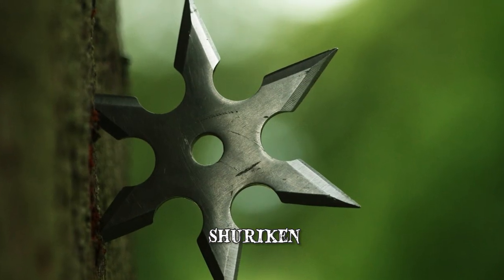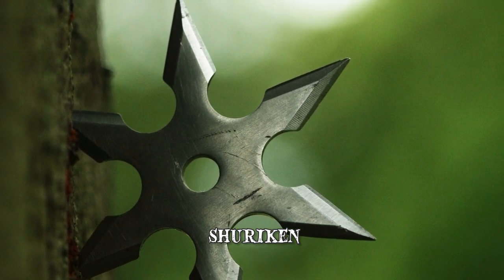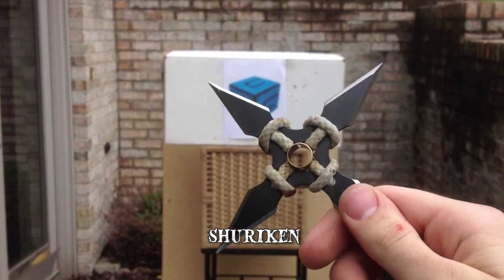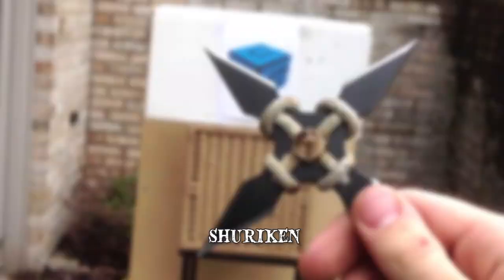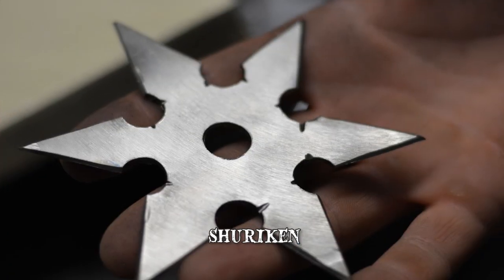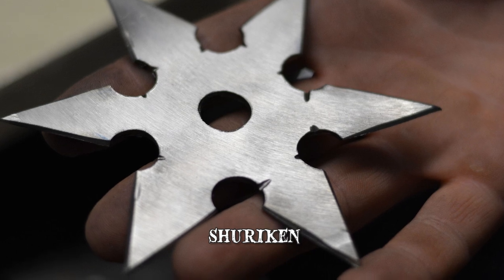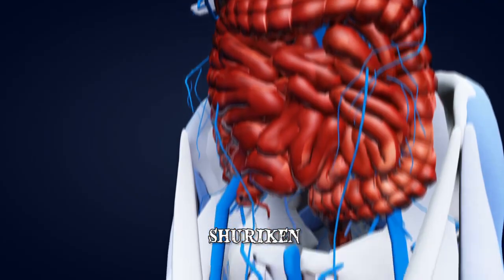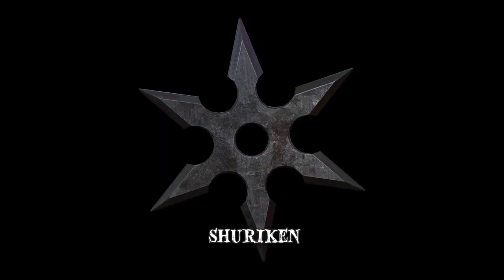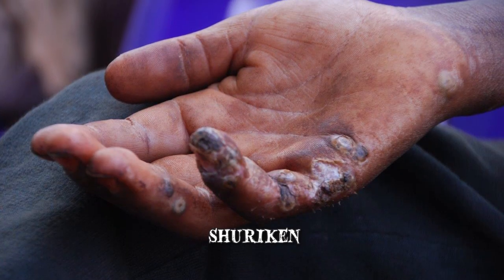Similar to a caltrop, shurikens can be embedded in the ground, injuring the feet of those who step on the spikes. There are many other ways of using them, such as in combination with other weapons — they could be wrapped with a small explosive or coated with poison. They could also serve as a close combat weapon when needed. In skillful hands, shurikens could be extremely deadly, as they could be targeted onto vital areas. There are even reports of these metal stars being buried in feces and soil to harbor bacteria, so that their victims could end up with a tetanus infection.